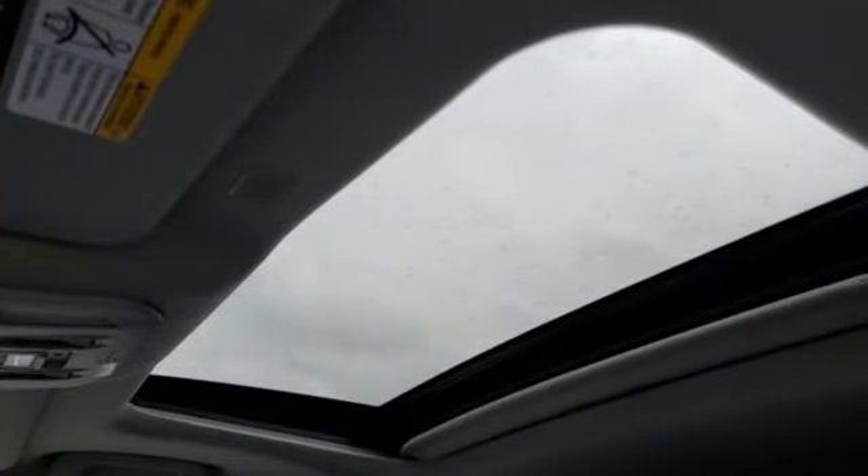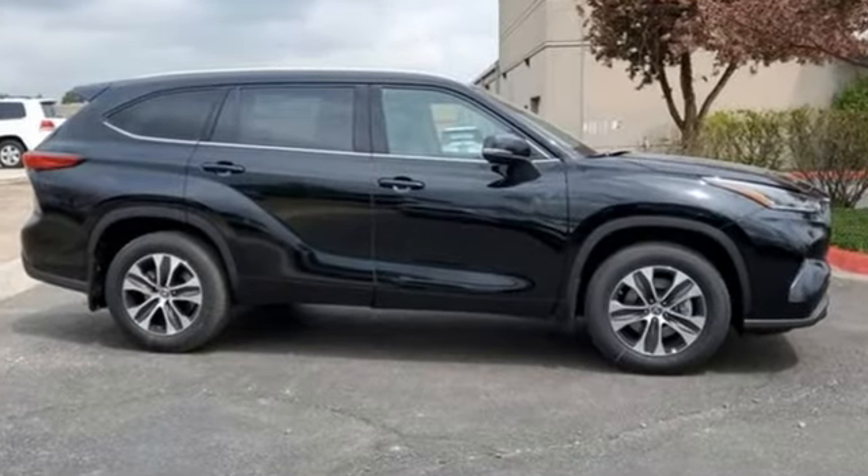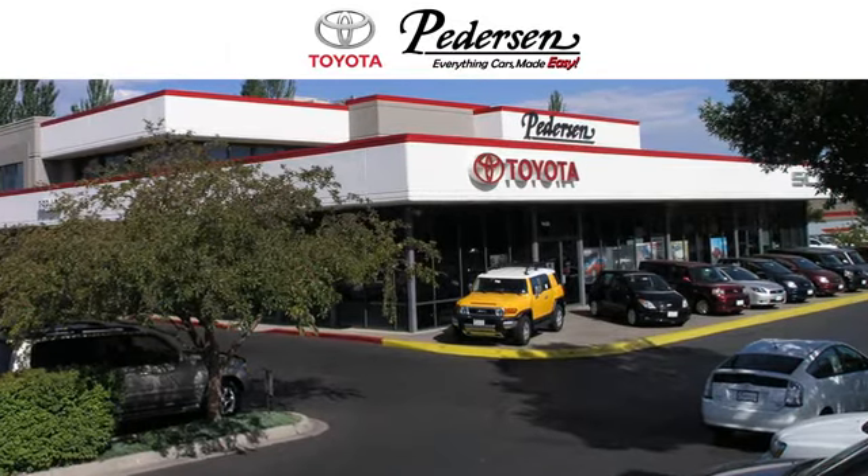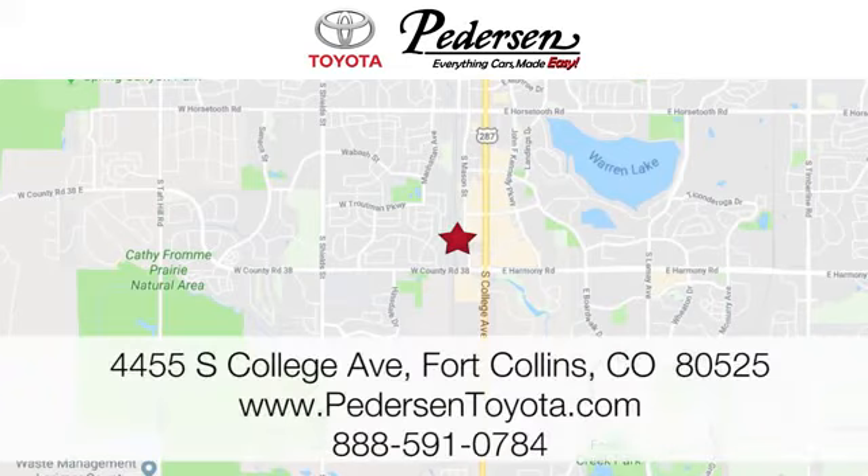Toyota, steered by ingenuity, driven by passion. The time is now. See it for yourself today. Call, click, or visit us today. We're conveniently located at 4455 South College Avenue in Fort Collins, Colorado, or online anytime at petersontoyota.com.